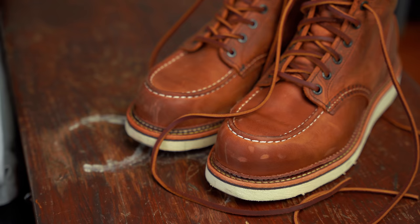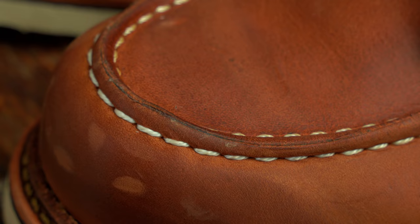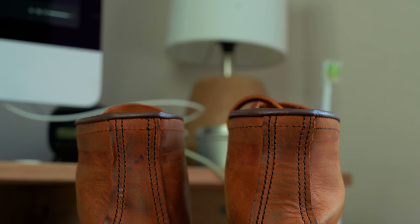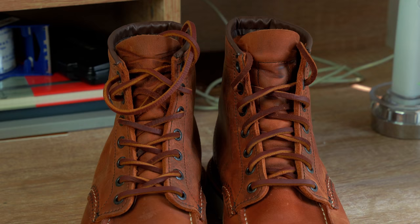Before we get into the break-in process, we need to talk about the leather very quick. These are the 1907s in copper rough and tough, which is an oil and waxed nubuck leather. Nubuck is when you take the smooth side of leather and sand it down a little bit. Suede is when you flip it the other way and shave down that nappy side. If you don't shave it at all and you have the nappy side on the outside, that's rough out. Nubuck is tougher than suede. Rough out is basically tougher than everything. The leather is waxed and oiled to make it tougher and water resistant, which is good because we're doing a waterproof test later.